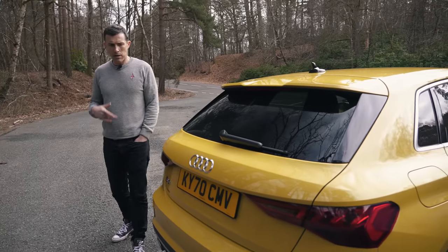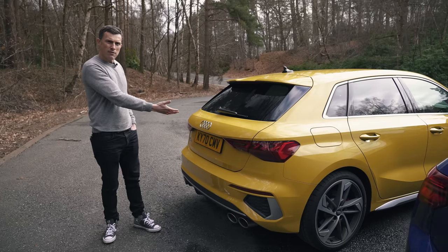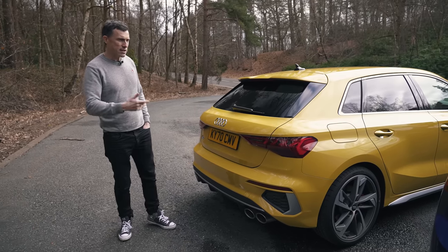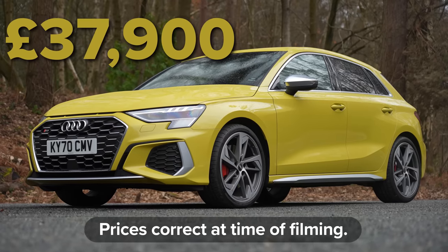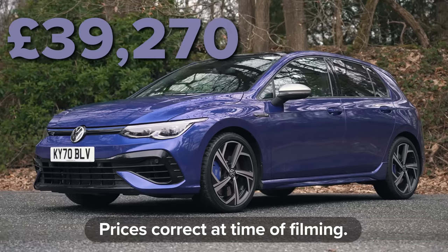Let's start off this comparison by comparing the cars' prices, and this is going to surprise you. For the first time in history, I think, the Audi S3 is actually less expensive than the Golf R. It starts at just under £38,000, whereas this Golf starts at just over £39,000.